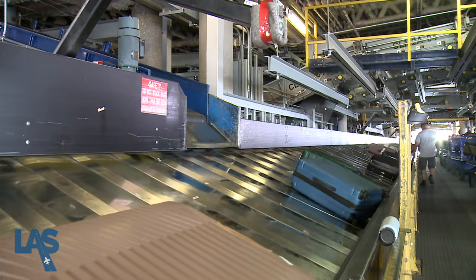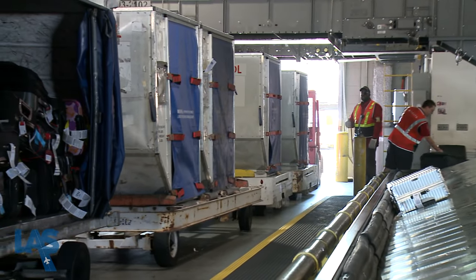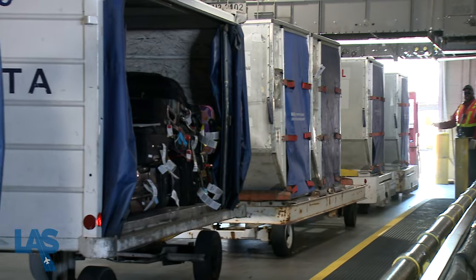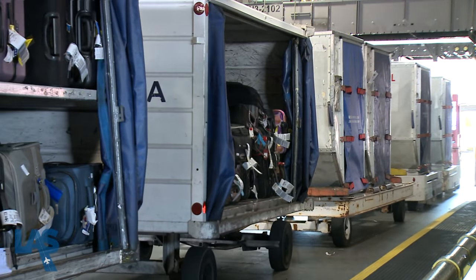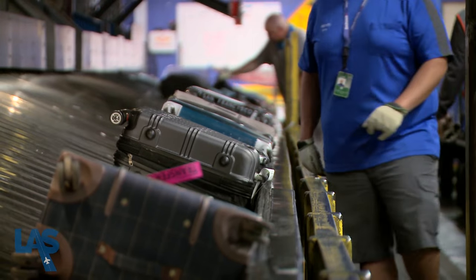The bag's last stop is a bag sorting destination known as a makeup unit. This is where the departing bags are collected by airline employees and driven to the aircraft. At McCarran, there are 42 common use makeup units conveniently located to serve respective airlines.